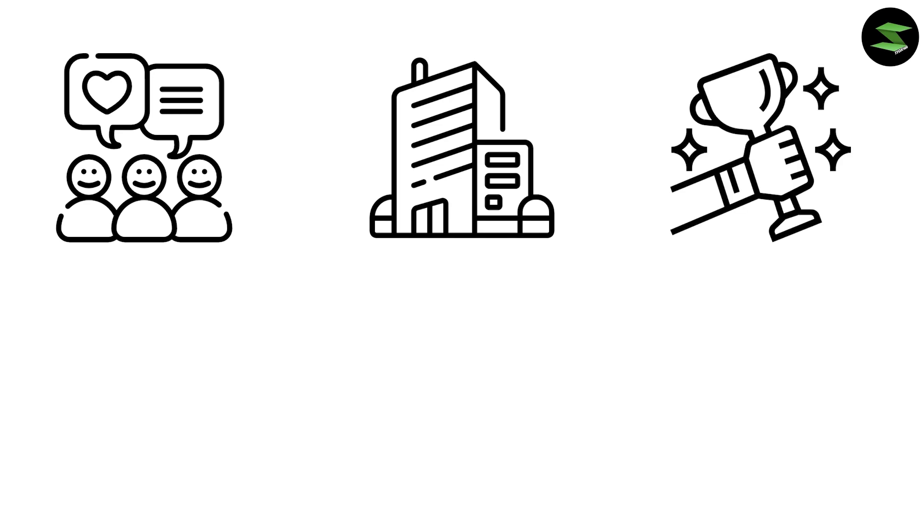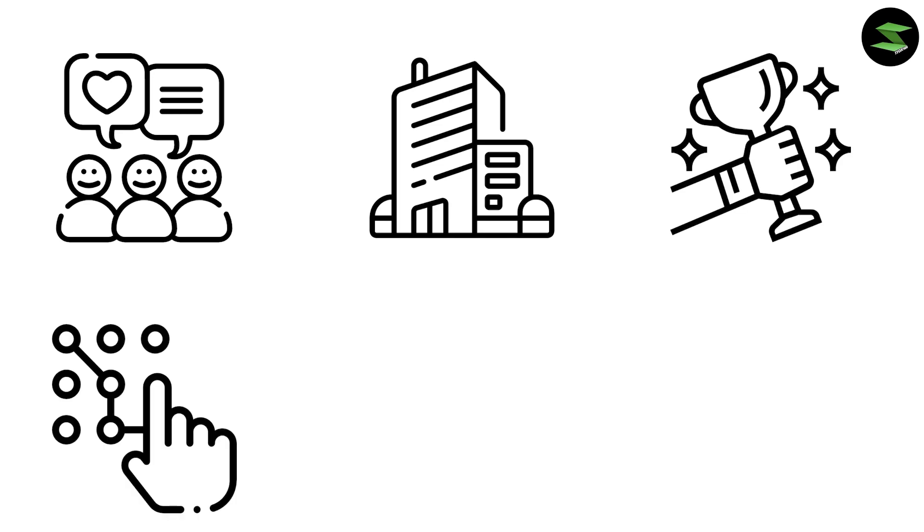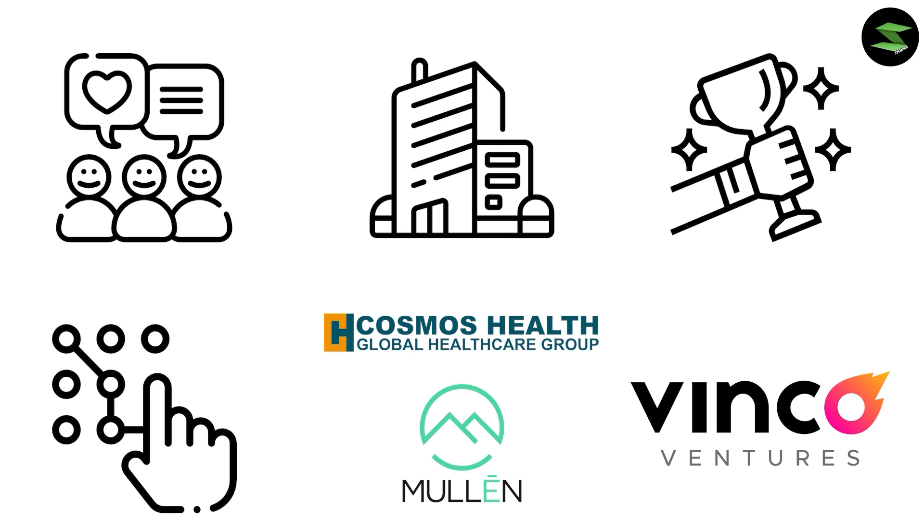CEO Alex Alexanian showed excitement about the partnership and praised Renewable Innovations highly. In our opinion, this company might be the next big thing as it shows similar patterns to other trending small-cap stocks.